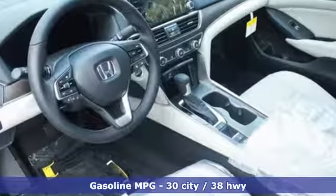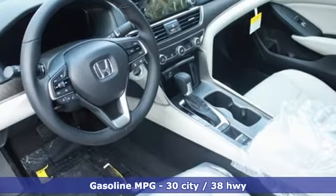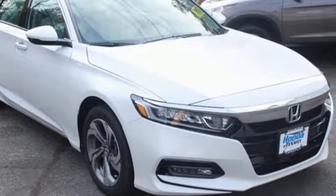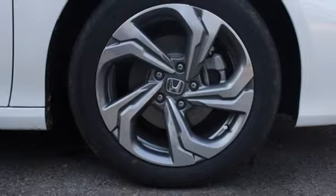Bluetooth wireless audio streaming, power heated mirrors, front heated leather bucket seats, smart vent seat mounted airbag, smart entry key, dual zone climate control.